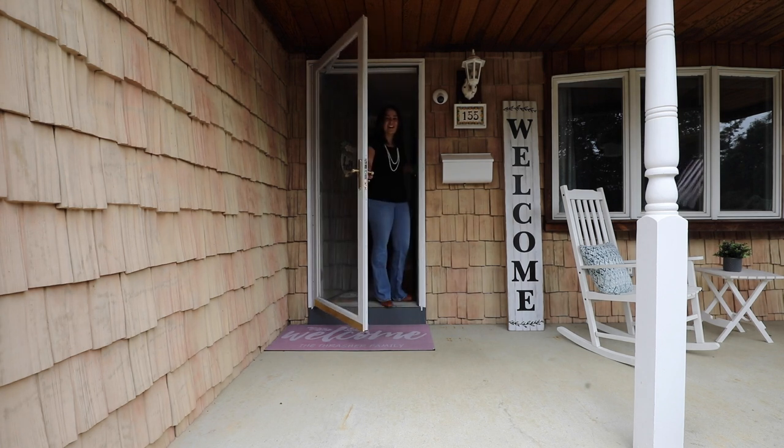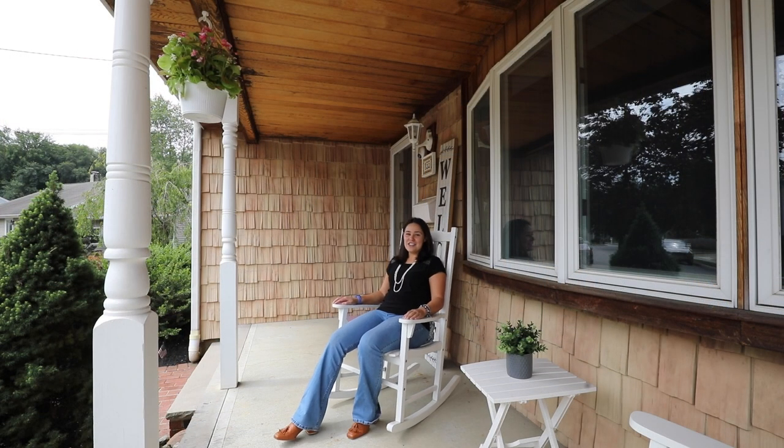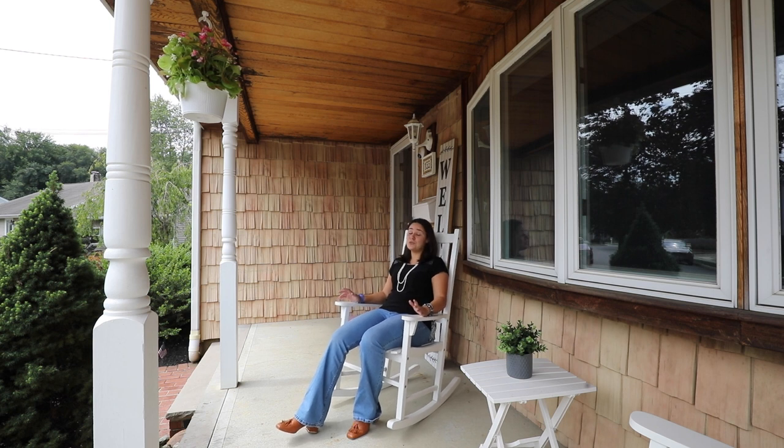Hey there! Welcome to 155 Willard Clark Circle. We're in my hometown of Spotswood. Come on in! We have here a three-bedroom, two-full bath home with a full-finished basement and a huge backyard. Come check it out!